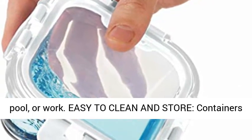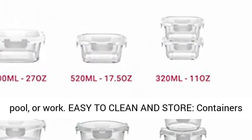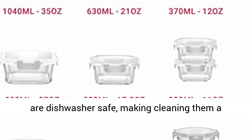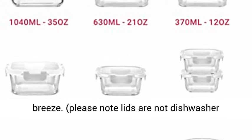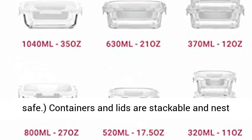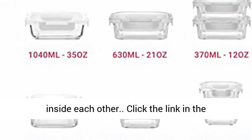Containers are leak-proof and perfect for the gym, pool, or work. Easy to clean and store — containers are dishwasher safe, making cleaning them a breeze. Please note lids are not dishwasher safe. Containers and lids are stackable and nest inside each other.